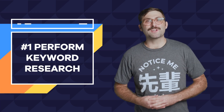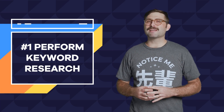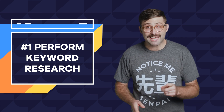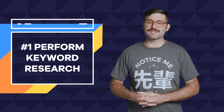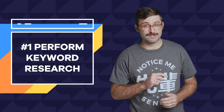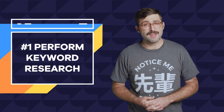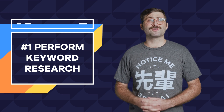Number one: perform keyword research. My favorite go-to advice on optimizing SEO is to amp up your text with keywords, but did you know that there are tons of tools out there to help with keyword research? Semrush.com and Ahrefs.com are two great examples that can help you gain insight into what potential visitors are looking for.